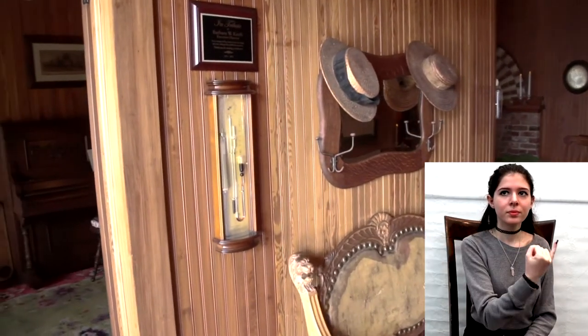As you enter the house, imagine you are a Seminole coming to trade or a member of the community coming to visit Frank and Ivy. Once inside, you are transported back to the 1913 configuration of the house — back when it was Frank and Ivy's home.